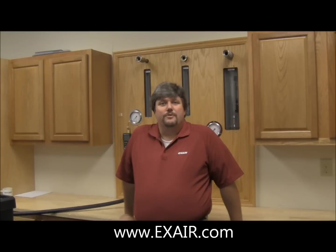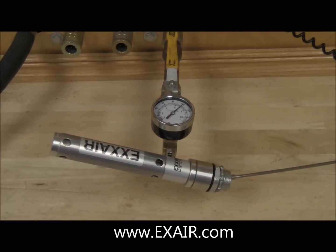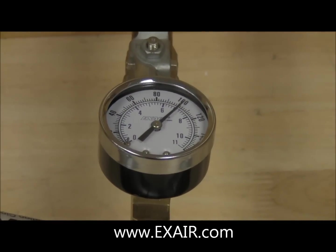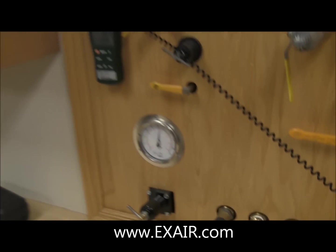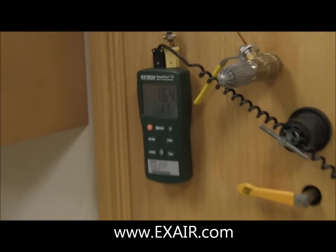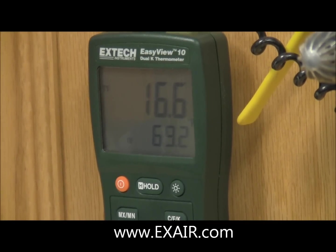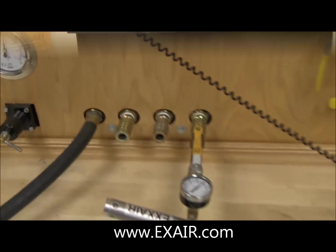I hope this demonstration proves the durability and reliability of the Exair vortex tube cooling product line. This Exair cabinet cooler is over 25 years old, but with all of its original parts and a compressed air supply pressure of 100 PSIG, it still produces a cold air flow of about 16 degrees Fahrenheit with a compressed air supply temperature of about 70 degrees Fahrenheit.